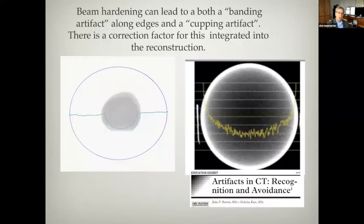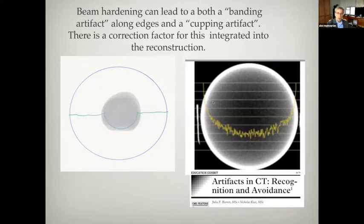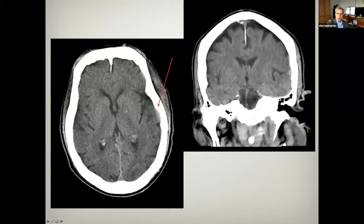This is also called a cupping artifact. Even when you have an even phantom, the assigned attenuation values drop in the center, having to do with the way the scan is reconstructed. There's an effect called cupping correction, where the scanner anticipates this problem and adds a little bit of attenuation in the center, and this can create its own problems. In this case, this is not a subdural — this is a beam hardening artifact. When there's an overcorrection of beam hardening, it makes it look like high attenuation rather than low attenuation — a kind of double artifact.